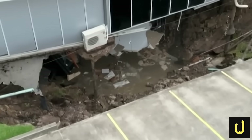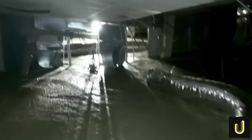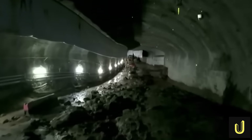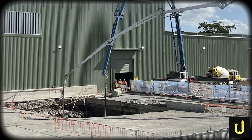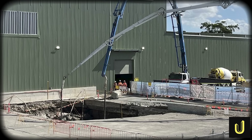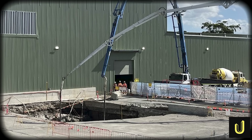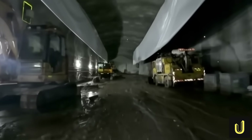The collapse was so violent it tore the foundations from under a two-storey office building, causing it to partially collapse. This wasn't happening in the deepest part of the tunnel. Here, the excavation was dangerously shallow, just 12 to 16 metres below the surface — barely the height of a four-storey building separating the tunnellers from the world above. Days later, a second sinkhole appeared just 150 metres away. All work was immediately stopped. The project was in crisis.